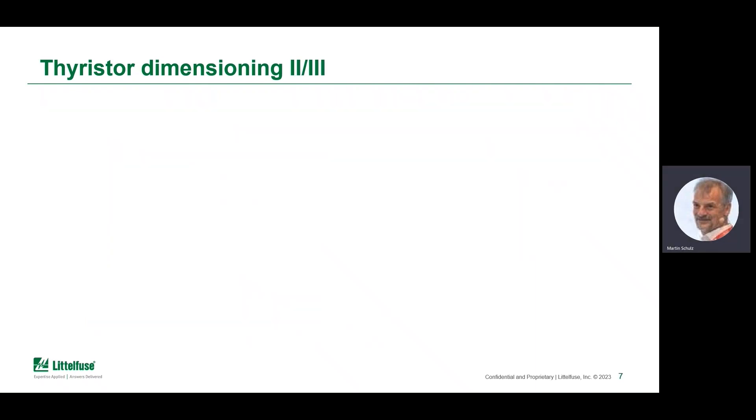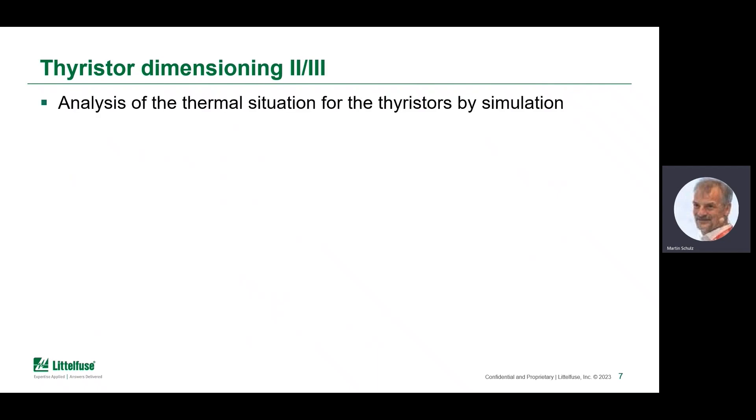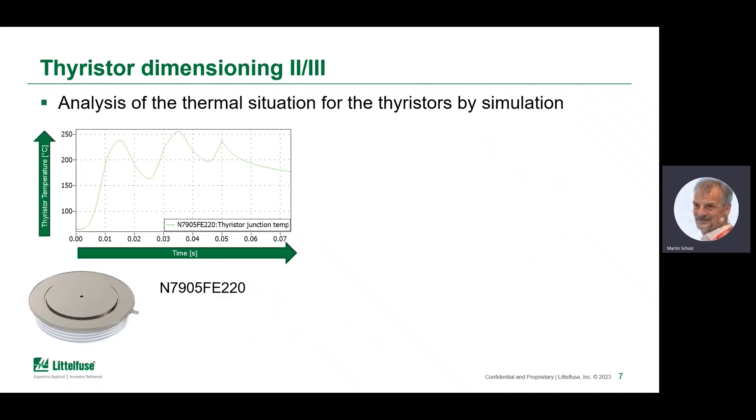Dimensioning the TIRISER — because there's not a single TIRISER that can do the trick — demands analysis of the thermal situation. Handling short-circuits is more pulse power than continuous power, and the only thing of interest is the chip temperature. Taking a large-scale TIRISER, it can easily be seen that even this high current only leads to 250°C for the junction of the chip.